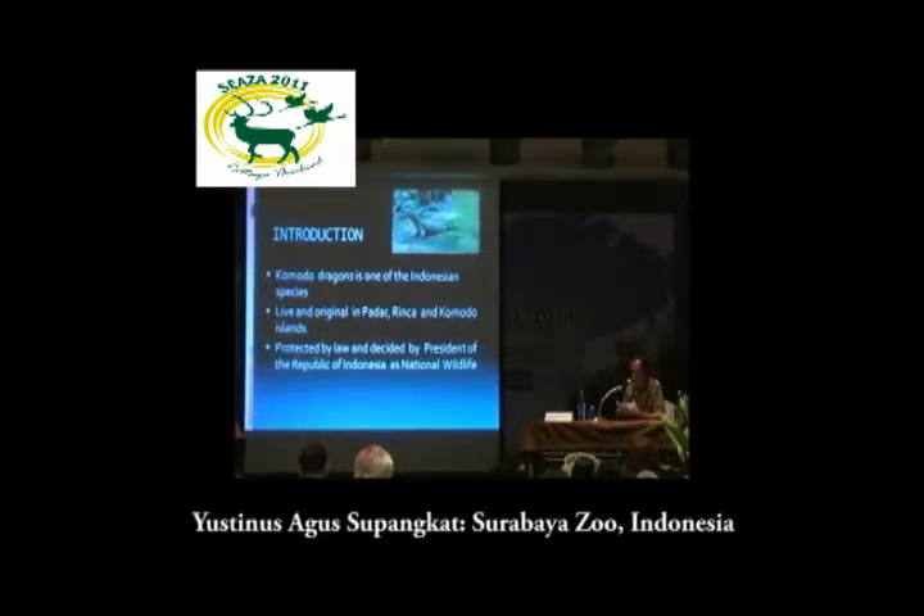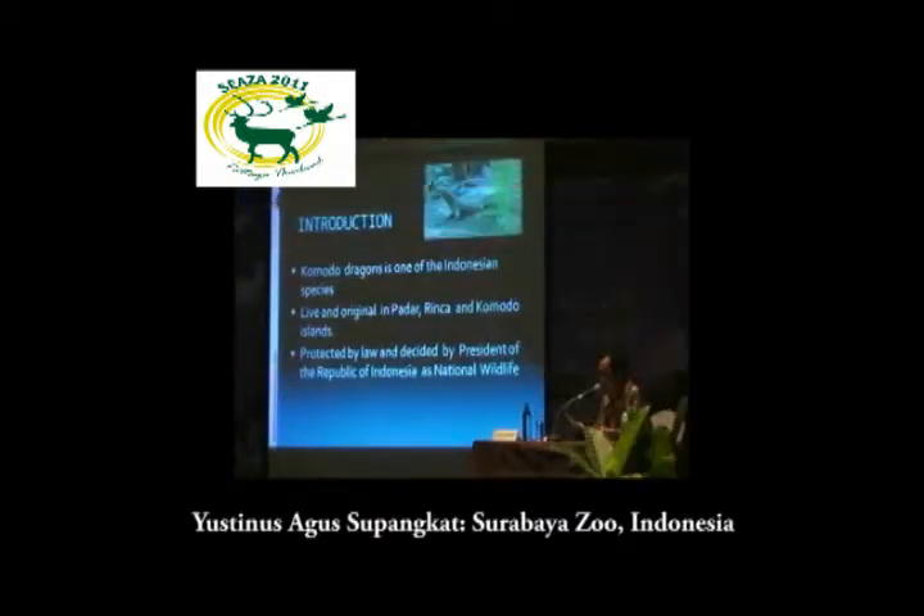It was designated by the President of the Republic of Indonesia as National Wildlife in 1993. From the year 1994, our zoo has already been able to breed Komodo dragons by natural method. But since 2008, it has been developed into an incubation system. The hatchlings have been distributed to some conservation organizations, like Taman Safari Indonesia, Ragunan Zoo in Indonesia, and also to Pretoria Zoo in South Africa.